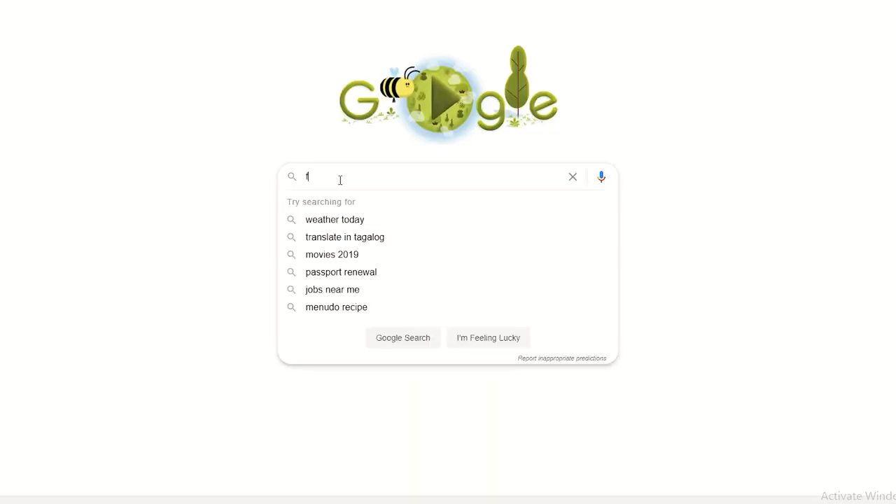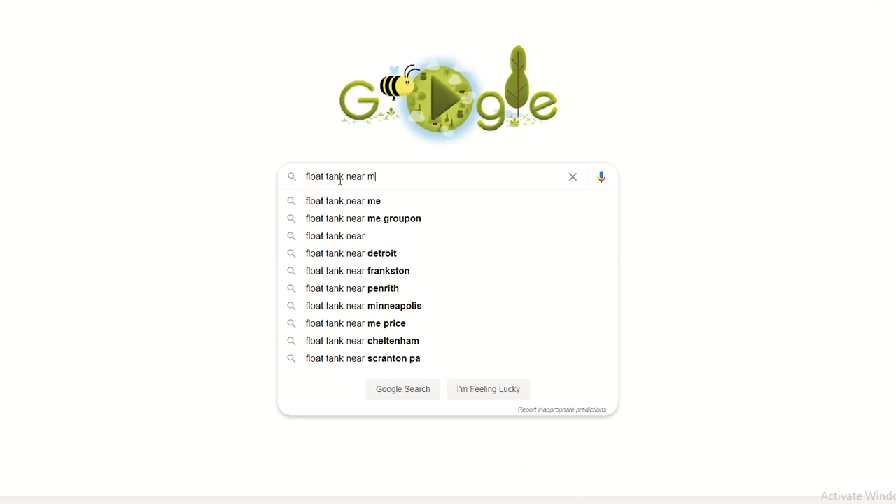If you live in a big city or somewhere near one, there are probably a few float tank centers near you. Just Google or search 'float tank near me' and you'll find a list of results where you can try one out for yourself — that's probably what I'd recommend first, to actually try one and see how it feels. If you do want to get one for your own home, there's a company that sells them for home use at quite an affordable price — there's a link to that in the description.